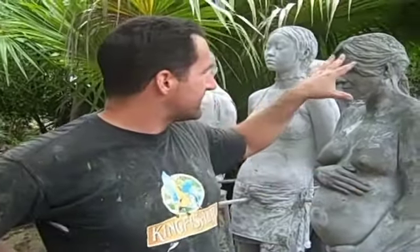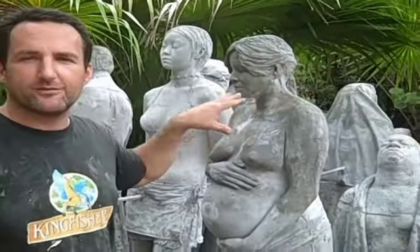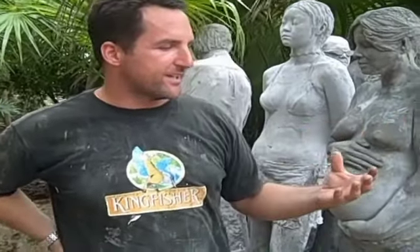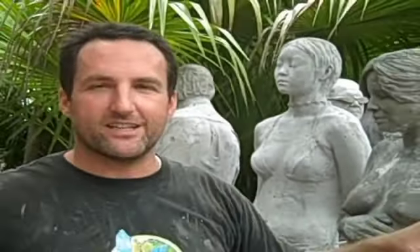You can see it's all various different casts of people from the local community and also the international community. It aims to represent a gathering of people and how we're all facing some very serious questions to do with our environment and the sea, and we're hoping that this will represent a kind of unity in tackling this problem.